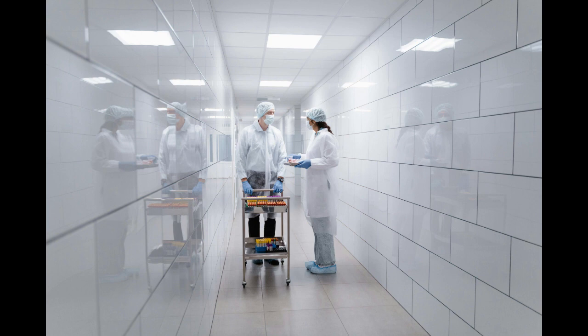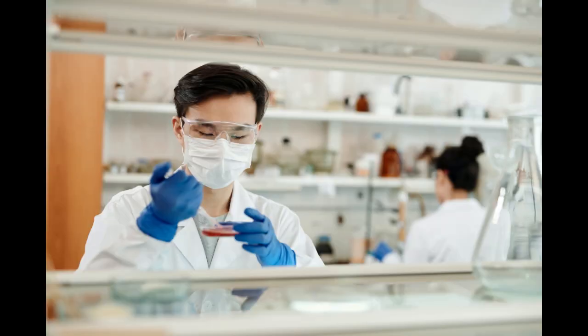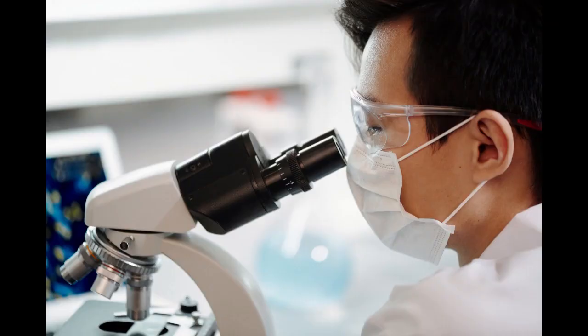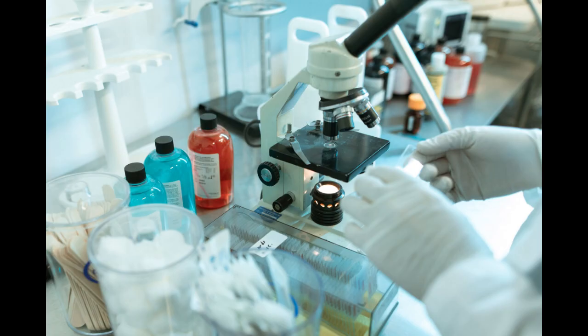One: deep industry research. Understand the biotech landscape thoroughly, including current trends, regulatory requirements, and potential competitors. Stay updated on the latest advancements in biotechnology.